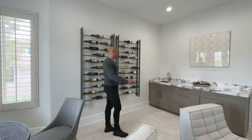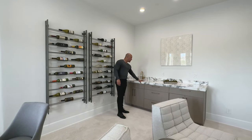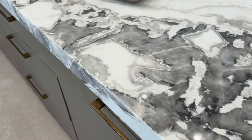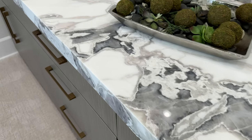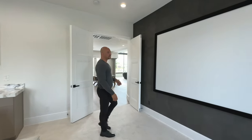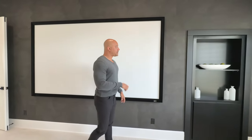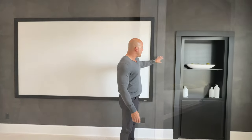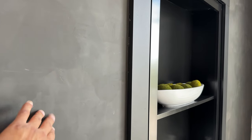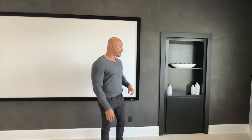Over here we have the wet bar area with a beautiful granite counter surface — very elegant. We have our screen, I believe a 130-inch screen. And this gray Venetian plaster — the way they've used it selectively is just beautiful. I really like the limited use of the Venetian plaster.